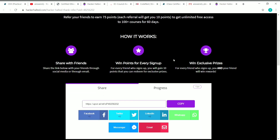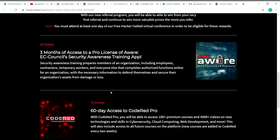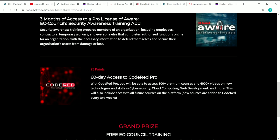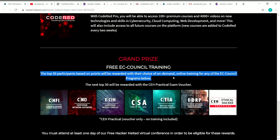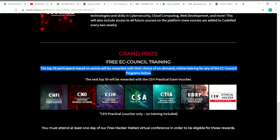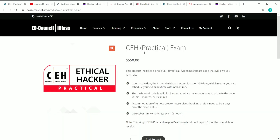In addition to the courses, you will also get the four benefits we saw earlier. If you get 20 points, you get three months free access to EC Council Aware. If you get 75 points, you get 60-day access to Code Red Pro, which includes micro degrees and many more courses. The grand prize is EC Council training — the top 50 participants by points win their choice of on-demand online training for any EC Council program. The next top 50 will be awarded the CEH practical exam voucher. The more points you gain, the better your chance.